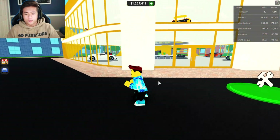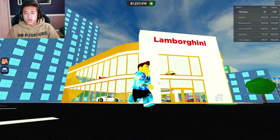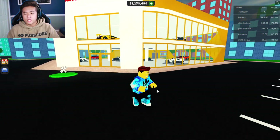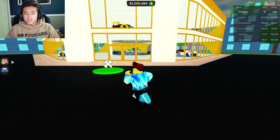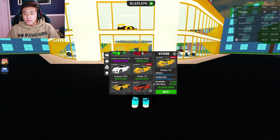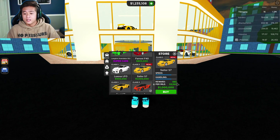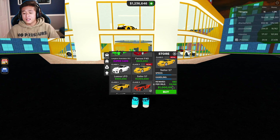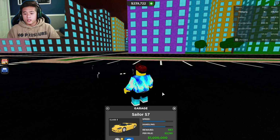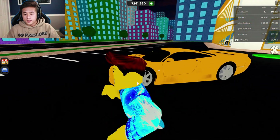Here we go guys, we are in the town. My dealership is right here — it is gold and white, just the way I like it. I feel like I should change it later on. We already have the money to buy the Selene S7. The speed is pretty high on this and the per mile is high as well — $3,190, or $90 per mile. That's a lot. Let's go ahead and buy it.